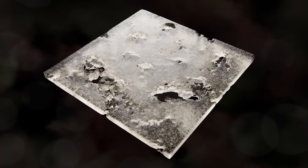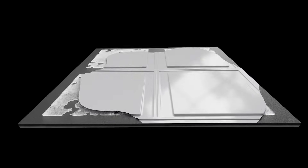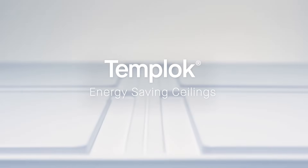Armstrong harnesses the power of phase change material to add thermal performance to its portfolio of mineral fiber acoustical ceilings. Introducing TempLock energy-saving ceilings from Armstrong.